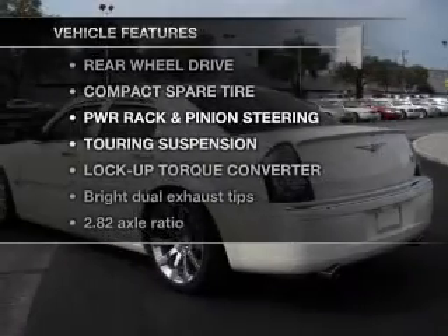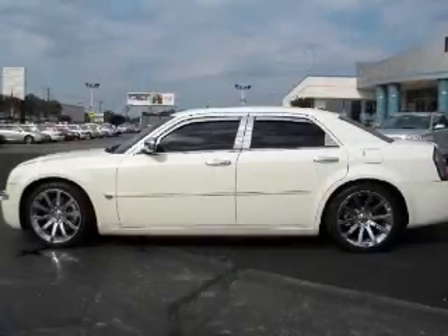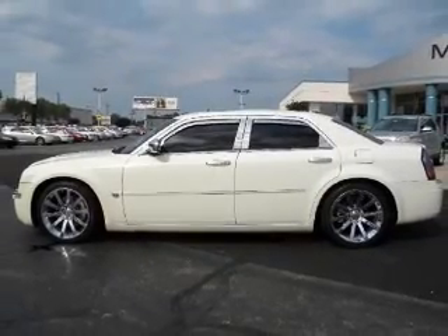Enjoy these notable features that are included in this vehicle: air conditioning, power door locks, power windows, power steering, cruise control, and an alarm system.